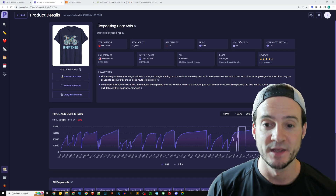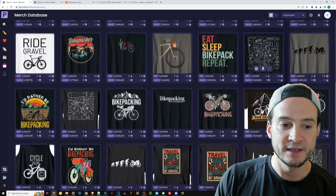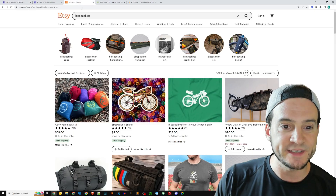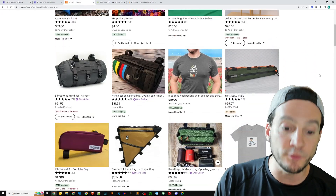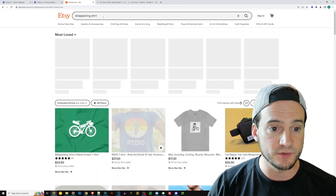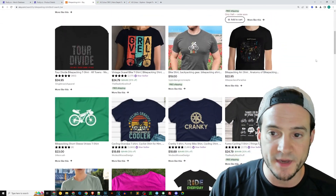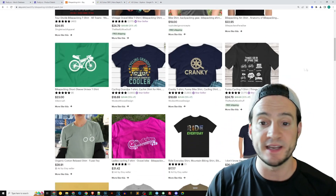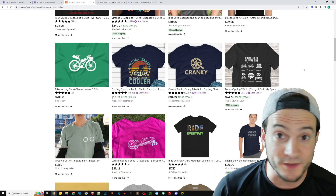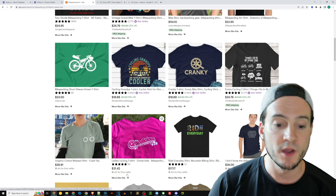One thing standing out to me on Podly is that there aren't any text-only designs. I went to Etsy as well and typed in just the word 'bikepacking' - then 'bikepacking shirt' to be sure - and it looks like there are a few products but not too many. I think this could represent nice consistent sales - maybe one sale a month or one sale every other month. I see nothing wrong with that.